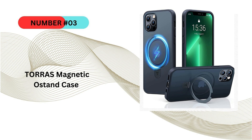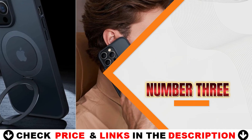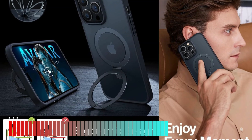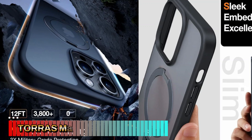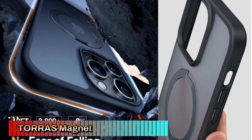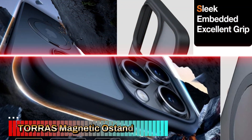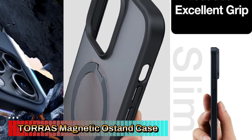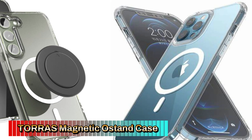Third choice in our list is the Toros Magnetico Stand Case. The Toros Magnetico Stand Case for the iPhone 15 Pro Max and iPhone 16 series is an excellent choice for users seeking a case that combines stylish design with functional features like a kickstand and MagSafe compatibility. The military-grade protection ensures your phone stays safe, while the slim profile and anti-fingerprint design keeps the case looking clean and modern. The Toros case is military-grade drop-tested, providing exceptional protection against drops and shocks, with soft edges and air-cushion corners that absorb impact.